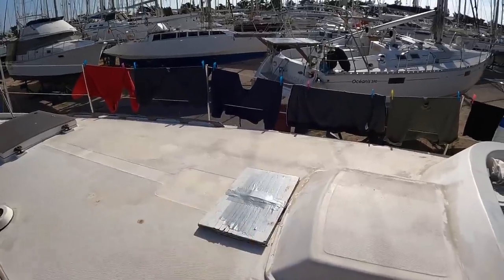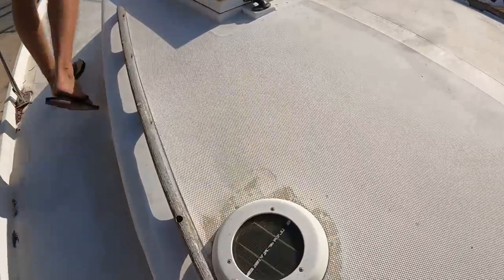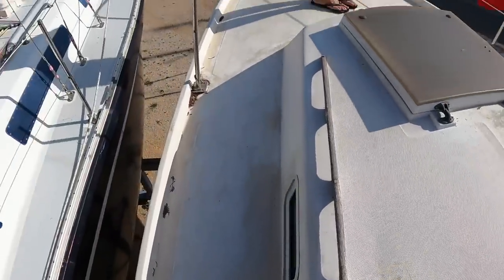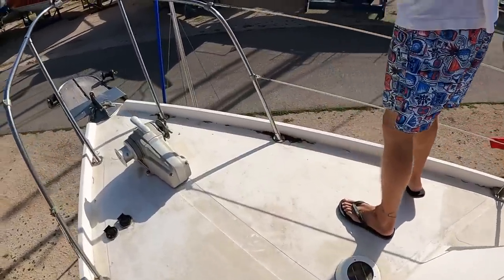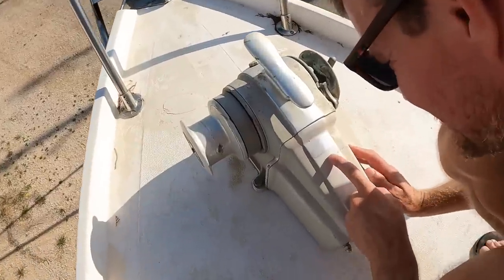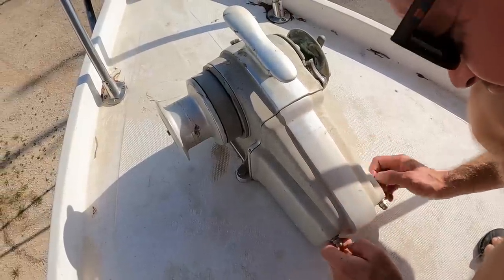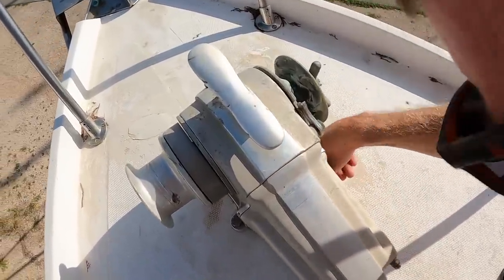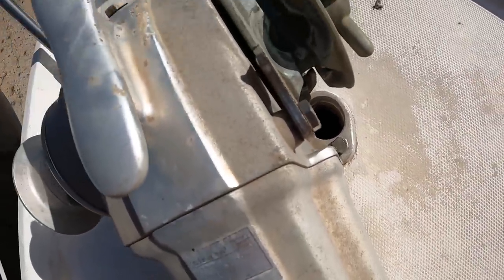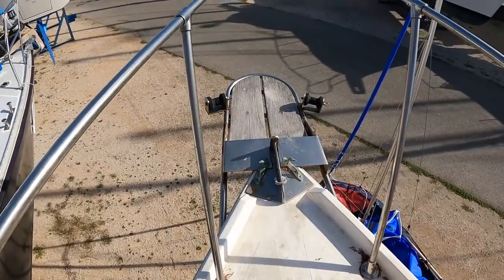There's a hole for the mast which we have to cover so water doesn't come in anymore. We've got a vent here - we had two like this on the back but got rid of them and are working on covering the holes. There's another one we'll get rid of. There's a windlass which is pretty chunky - we hope it works. It's a 1200-watt motor, Lafran Tigress. The only thing I don't like is there's a hole where water comes in, so I'll have to make something for that.